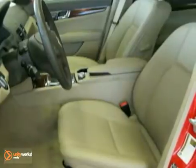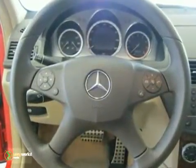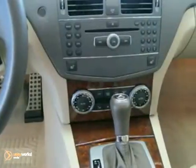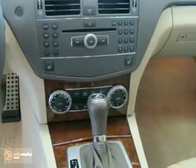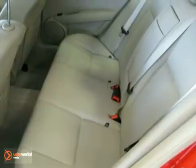rain sensor, Sirius satellite radio, auto dimming mirrors, integrated compass and rear view mirror, garage door opener, full weight lumbar support, sports suspension, heated washer system, glass sunroof, paint protection, climate control, and anti-theft alarm system, and more.